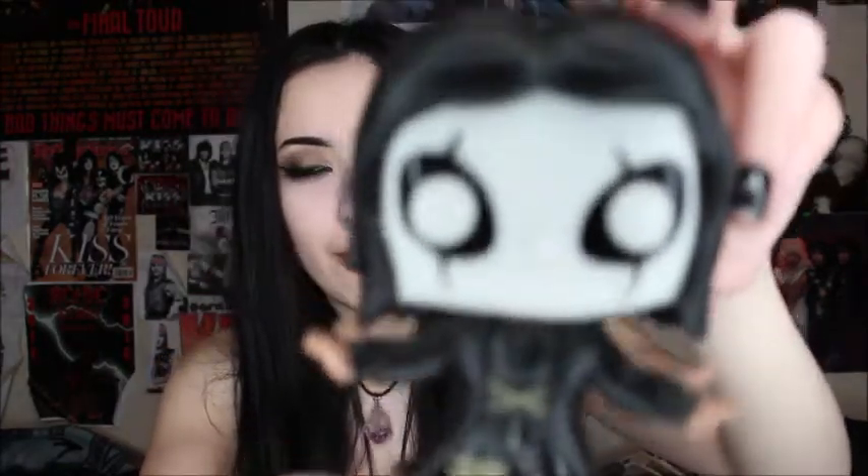The next one is Eric Draven from my most favorite movie ever, The Crow. This one's actually a Hot Topic exclusive. I should have kept the box. It actually glows in the dark — it said Glow in the Dark on the box when I got him. He's super cute. He has his little coat and his little outfit, his face paint and everything. This is probably one of my favorite ones.